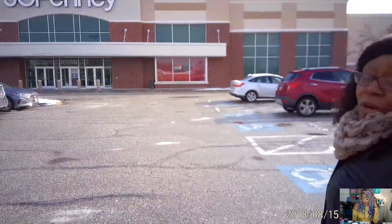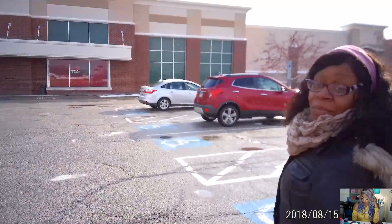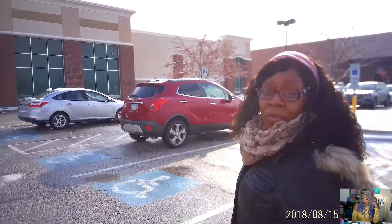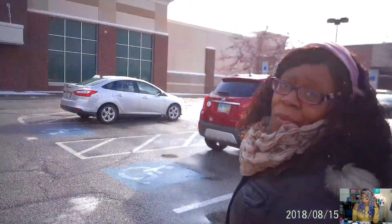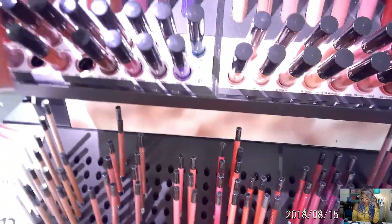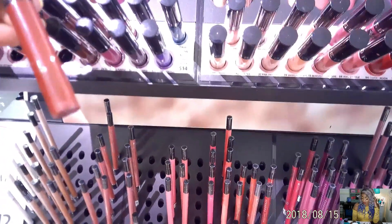Here we are at JCPenney's — there's a Sephora inside. I'm about to go in and get me some Fenty concealer, been dying to try it, and I'm gonna get some Huda Beauty foundation. That's why I don't have any makeup on my face — we're gonna match it up. Let's go!